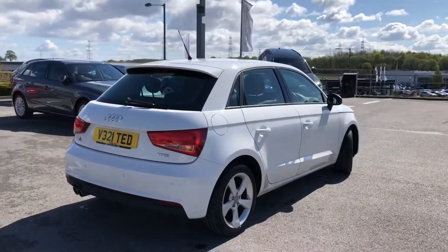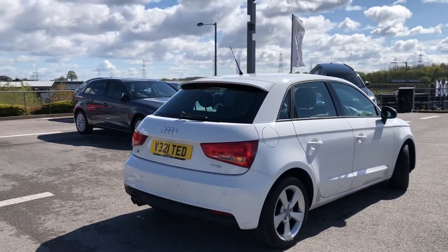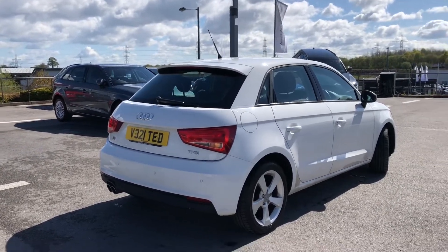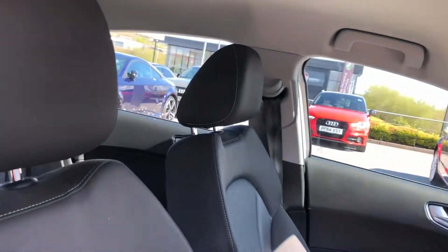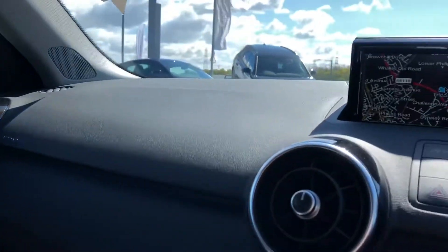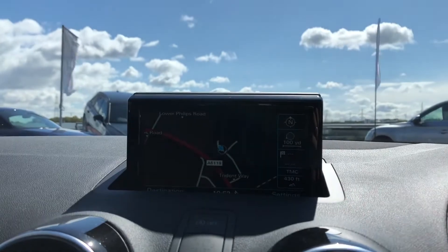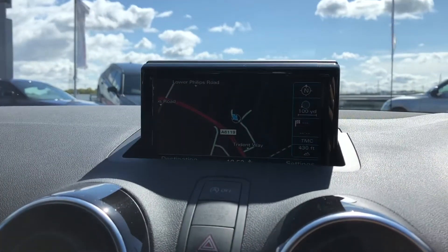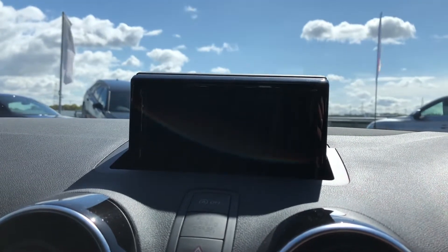As this is an Audi approved car it also comes with 12 months warranty including things like MOT cover and key cover. Moving on to the stunning interior, we have the sport front seats in cloth, really comfortable, as well as a really nice black gloss inlays which surrounds the multimedia interface including the amazing detailed satellite navigation system — really good if you do travel a lot.